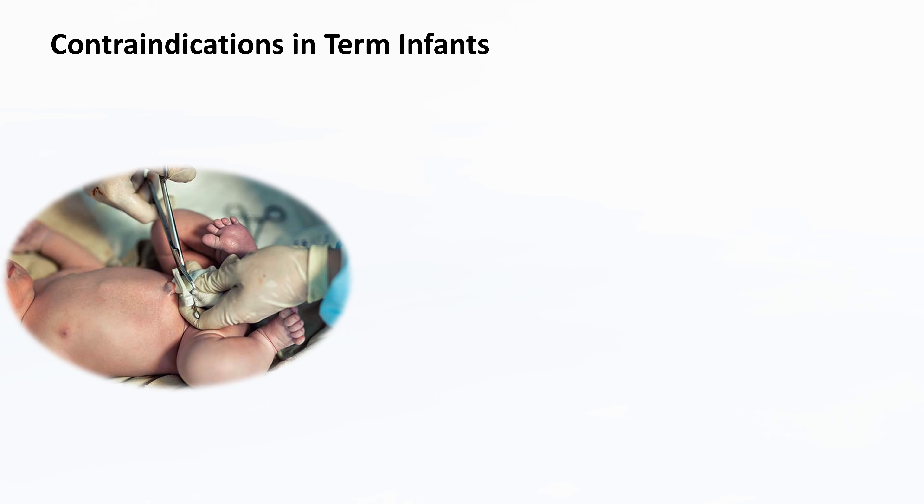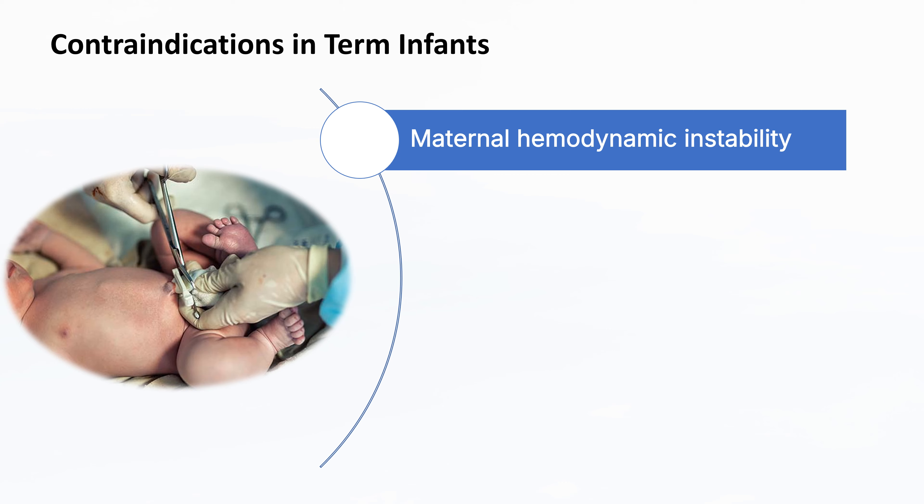While delayed cord clamping offers numerous benefits, there are certain conditions where it may not be advisable. Delayed cord clamping may not be suitable in situations where there are conditions that compromise the availability of blood in the placenta. For example, maternal hemodynamic instability is a condition where the mother's blood pressure or circulation is unstable, often due to significant blood loss or other complications. In such cases, the placenta may not be able to provide the necessary blood flow to the newborn, making immediate cord clamping necessary to prioritize the mother's health.